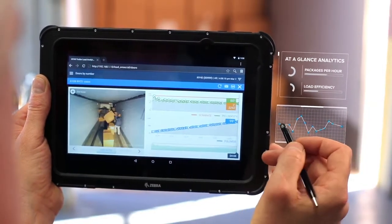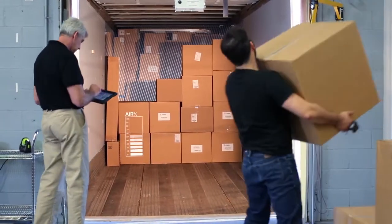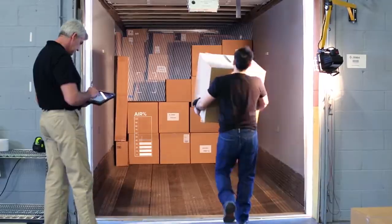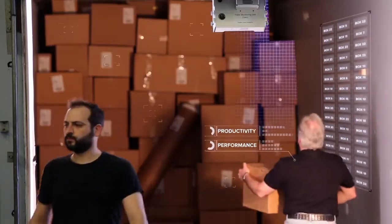real-time visibility into your business, giving you the capability to attain peak operational performance via data-driven analytics. Instantly, you can sense what's happening with people, processes, parcels, and productivity.